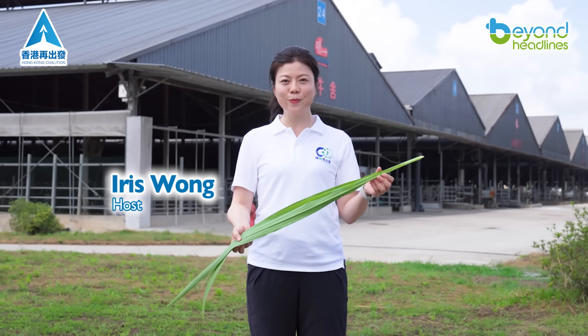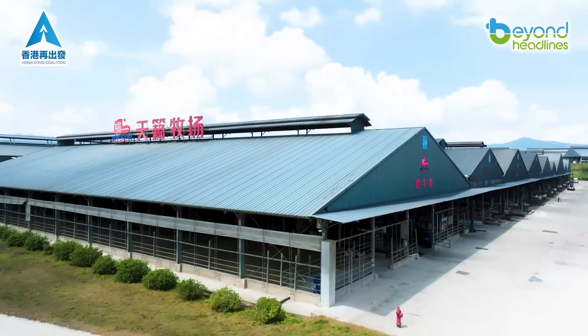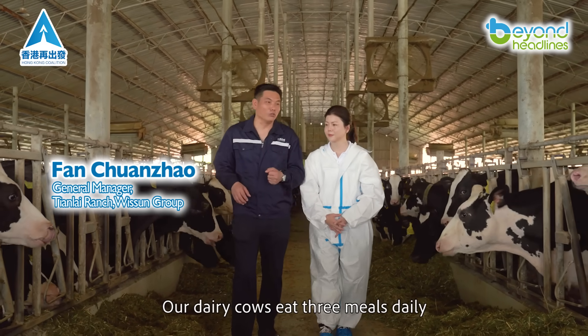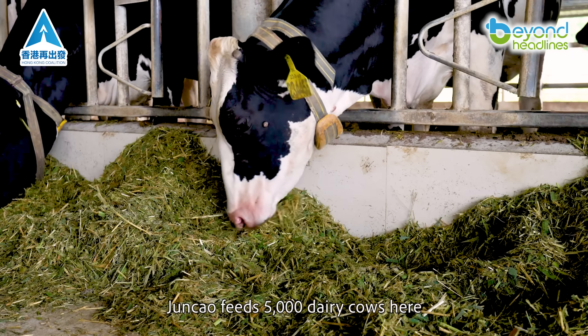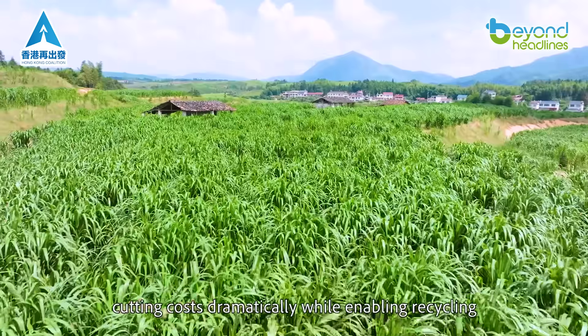Do cows like jun chow? I'll feed them some now. These calves are 6 months old. Our dairy cows eat 3 meals daily, just like humans. Jun chow feeds 5,000 dairy cows here. Jun chow is our primary feed, cutting costs dramatically while enabling recycling.